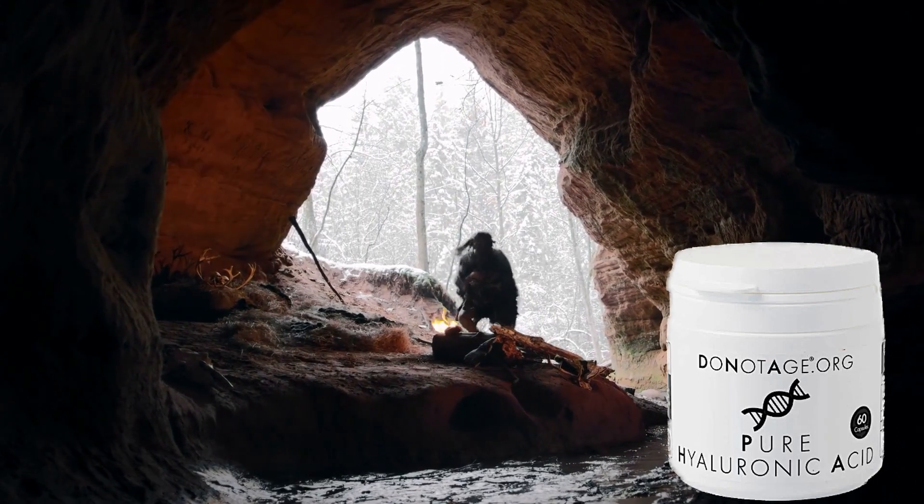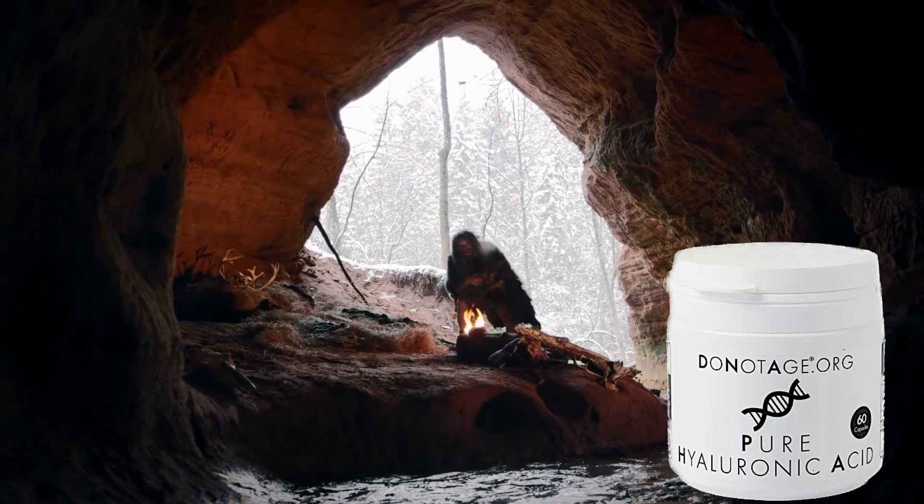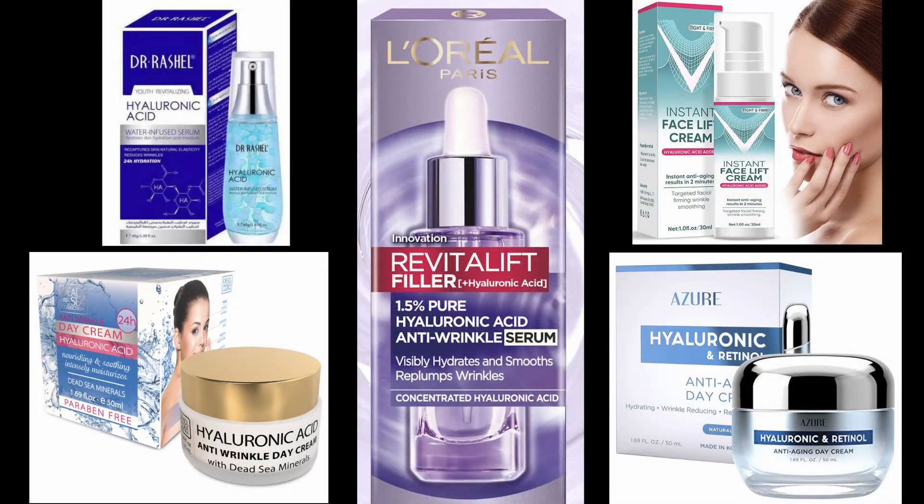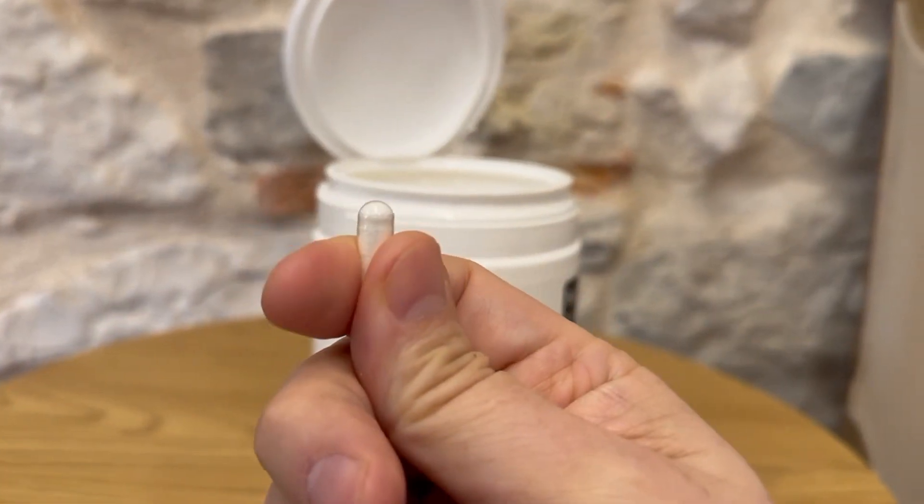If you haven't been living under a rock, you've probably heard of hyaluronic acid by now. It's a common ingredient in skin creams and serums, claiming anti-aging and wrinkle-reducing benefits. Are those claims accurate? And what about oral supplements — could taking a hyaluronic acid capsule actually help?